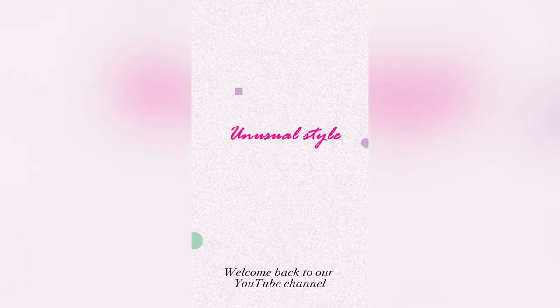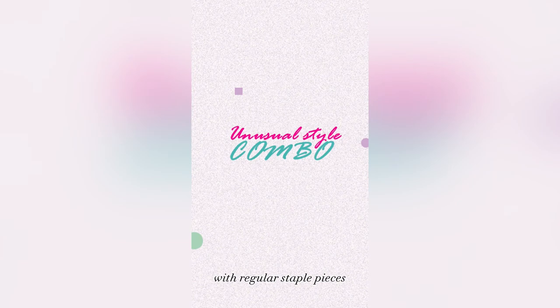Welcome back to our YouTube channel. Today we show you how to look uber-chic with regular staple pieces.